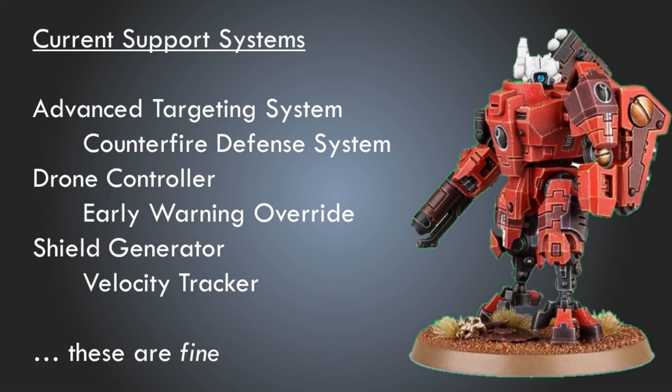Hey, Wargamers. I've been thinking a lot about how to make Tau at least a little bit better, and one thing that stood out to me was the underwhelming nature of support systems. We have a couple that we go to almost all the time, but a bunch that are really underutilized or almost useless. There are some support systems right now that are fine, like the counterfire defense system, the drone controller, early warning override, shield generator, velocity tracker. They're not necessarily great, but they all have a clear role and still have some utility, if not consistent value.